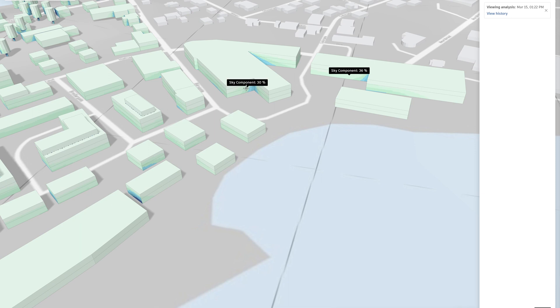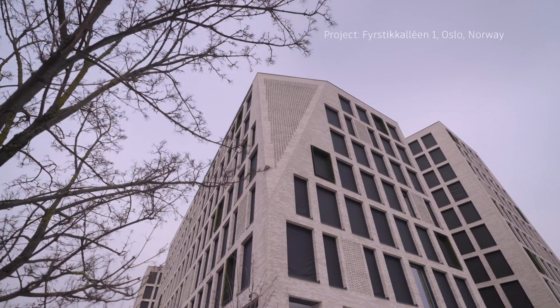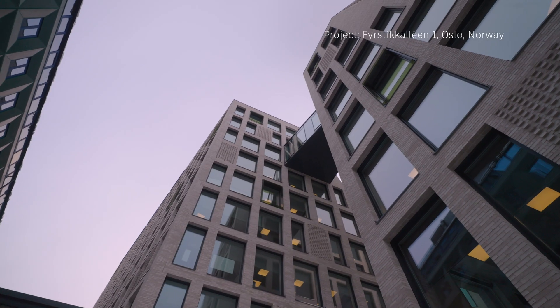Having a better data flow will mean less loss of data, meaning that all the information established in the design phase will follow through to the operational phase.